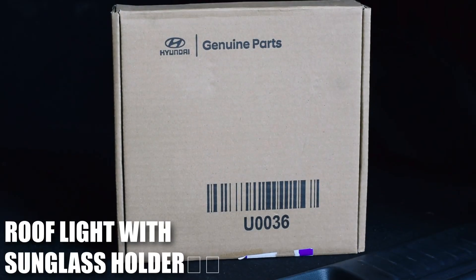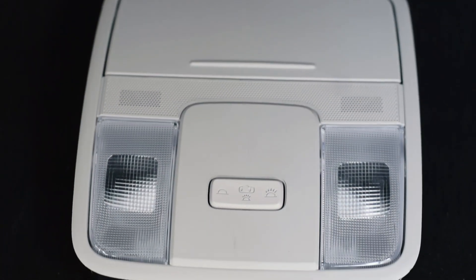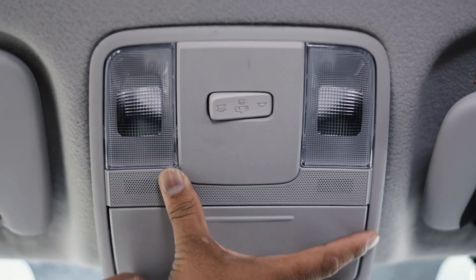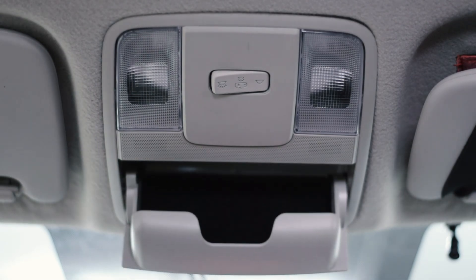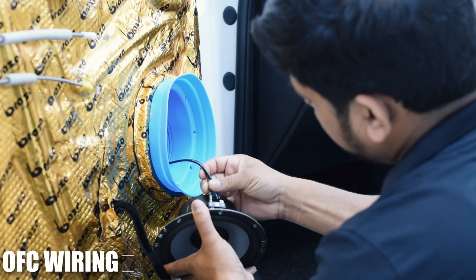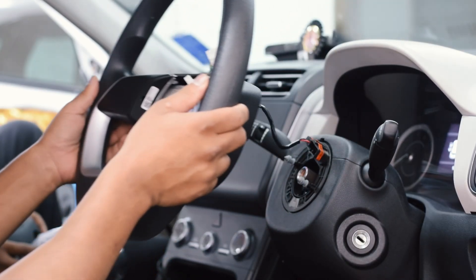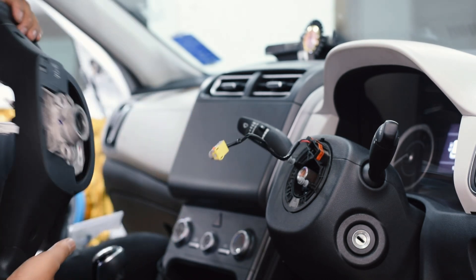We have upgraded the interior by adding a roof light with an integrated sunglass holder. This small yet practical addition keeps your shades handy and ensures the cabin remains well-lit and functional. We have also used oxygen-free copper (OFC) wiring throughout the system to ensure excellent conductivity and long-term performance.